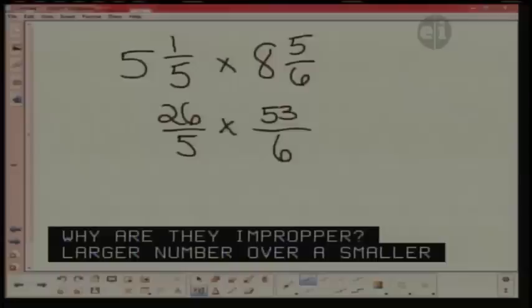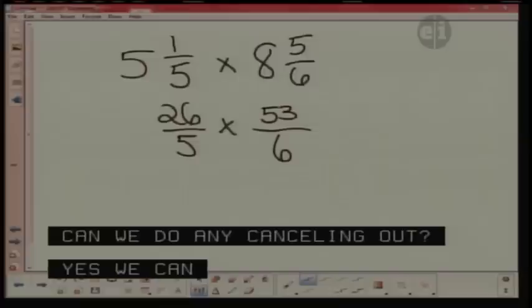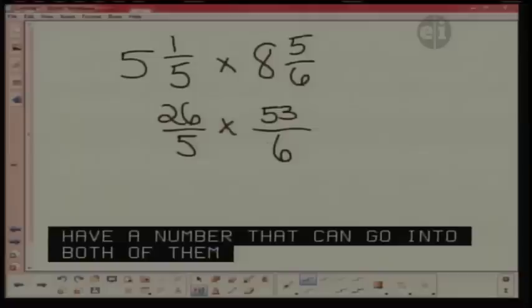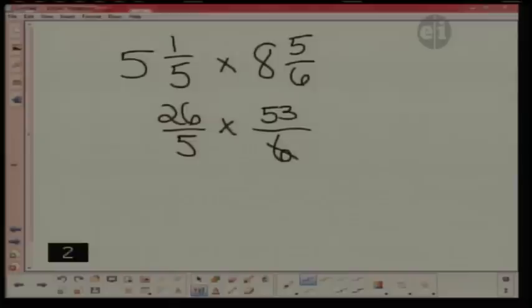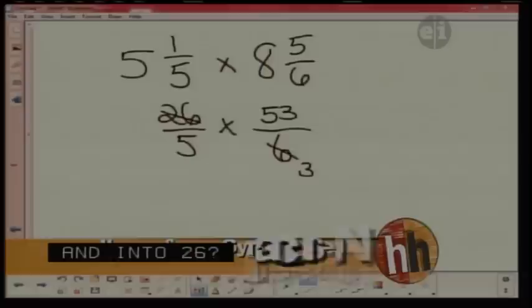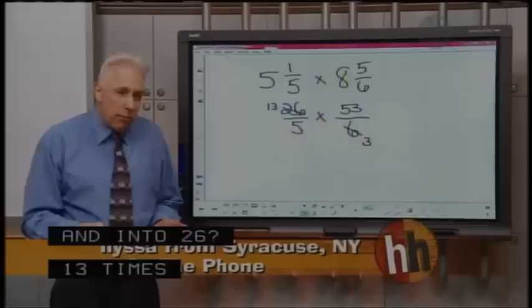I can see the 26 and the six — they have a common factor. We have a number that goes into both of them evenly. Do you know what number goes into 26 and six evenly? 24? Well, that's a little too big for the six. I'm thinking of a number that's less than six. How about two? How many times will two go into six? Three. And how many times will two go into 26? 13 times — 13 times two is 26.